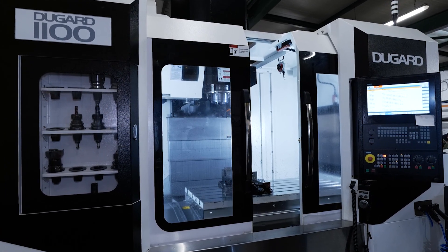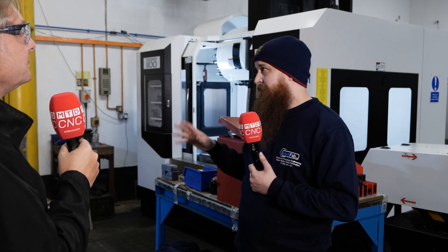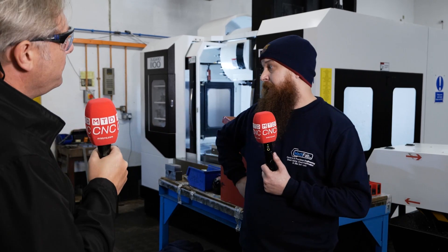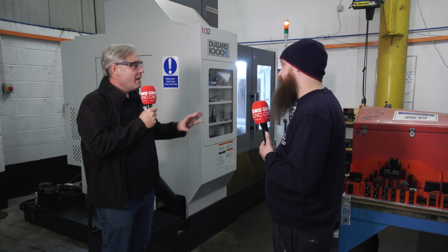You went for the 1100, but I see you've got a 1000 sitting here — why is that? We wanted the 1100 but at the time there were none available in the country. I think we were the first in the country to order this particular machine, so they sent us a 1000 as basically a loan just to get used to the machine and see how we liked it. Eventually once the 1100 arrived, we liked it so much we kept that one as well.